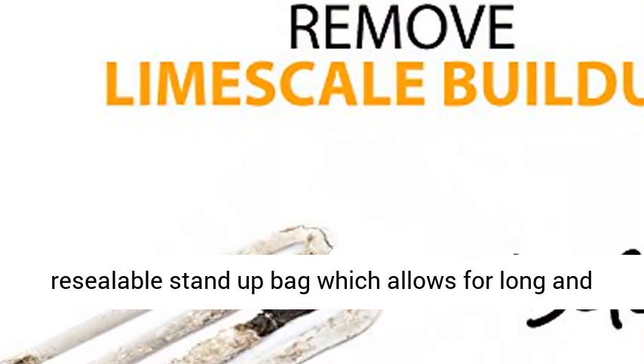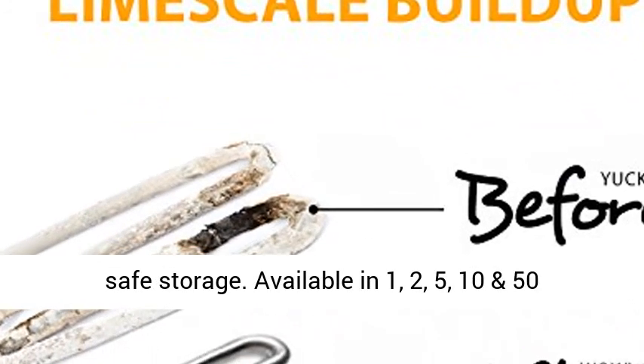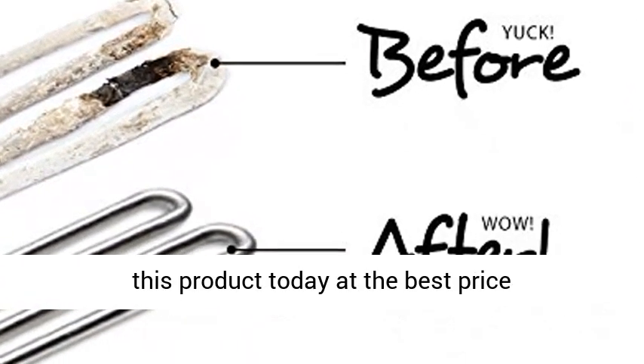Packed in a new durable resealable stand-up bag which allows for long and safe storage. Available in 1, 2, 5, 10, and 50 pounds. Click the link in the description to get this product today at the best price.